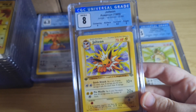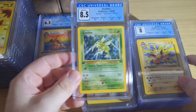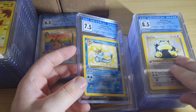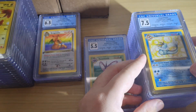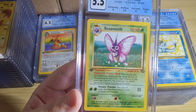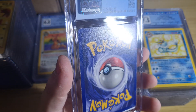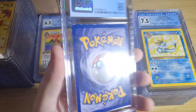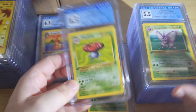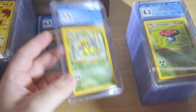Every return I get back kind of solidifies my respect for CGC and how consistent they are. It's very rare you get a card in a higher grade that appears worse than a card in a lower grade. This one's just terrible — why would anyone send this? This is probably a card I'll list for the grading cost, and if it sells it sells. CGC standards are pretty good to me.